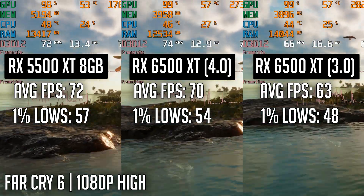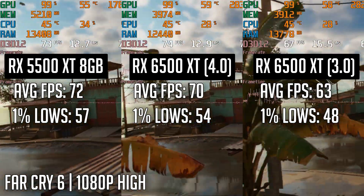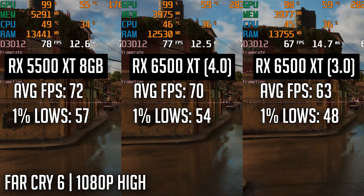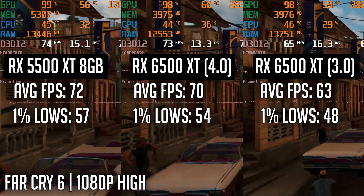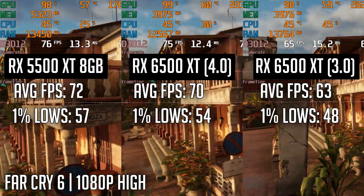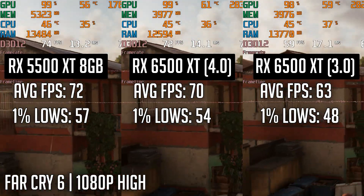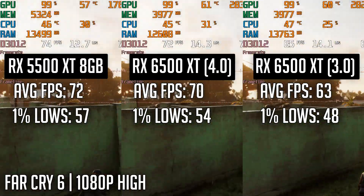Finally, let's talk about Far Cry 6, which I saved for last as it was doing the weirdest things out of all the benchmarks. Using the 5500 XT, each run produced very similar results, but with both 6500 configurations, the FPS would stay the same for a few runs, then slowly start to drop run after run. Restarting the game would fix it, but I found this super weird. When first booting up the game, the graphics settings would say the VRAM requirements were too high for what the GPU had, and doing a run would slightly decrease this requirement each time. It's really just one more nail in the 6500 XT's coffin.